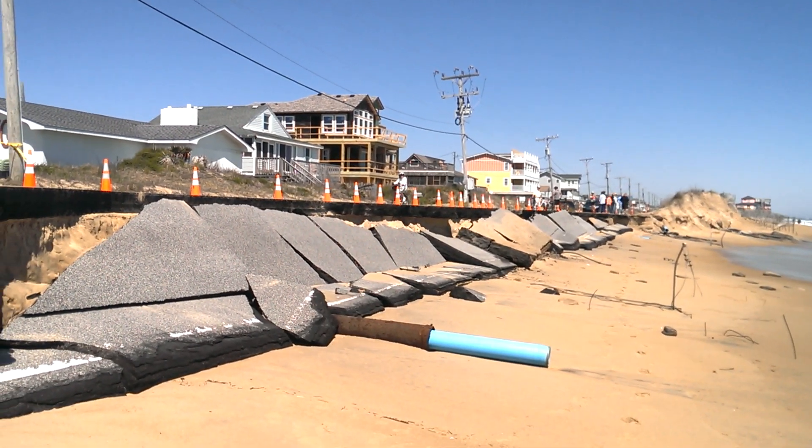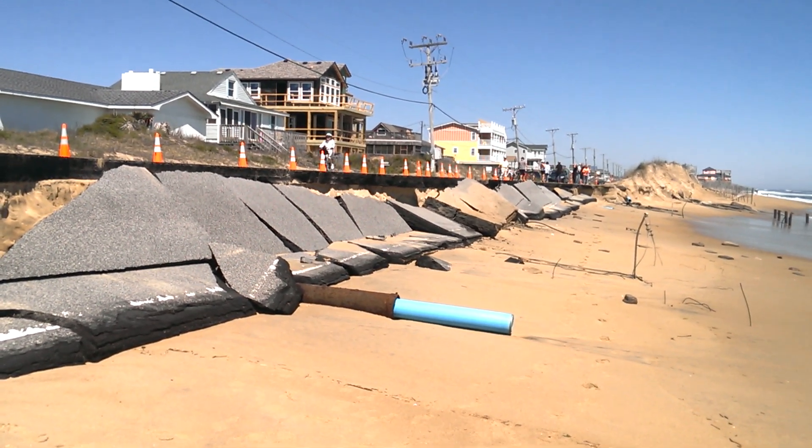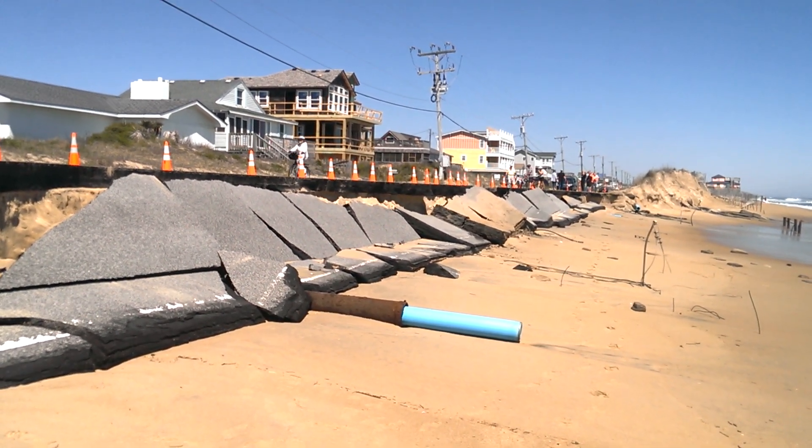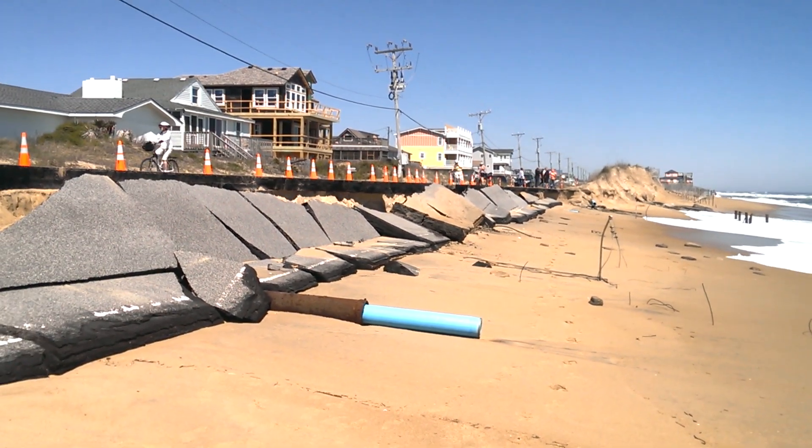The road last night was still intact, but we had quite a bit of sand undermining going on, and then with the high tide that came in around 7:30 last night and again at 8 o'clock this morning, the destruction was complete.